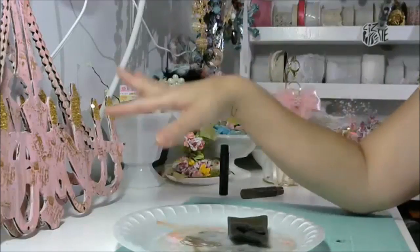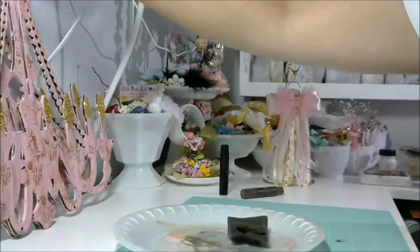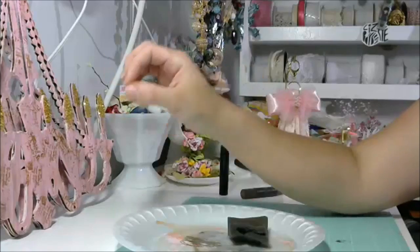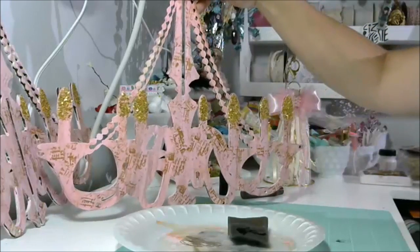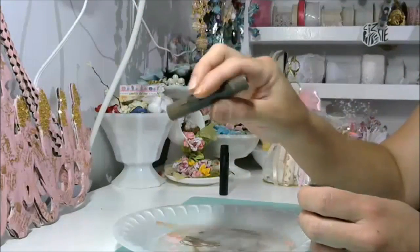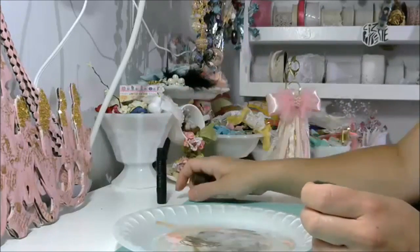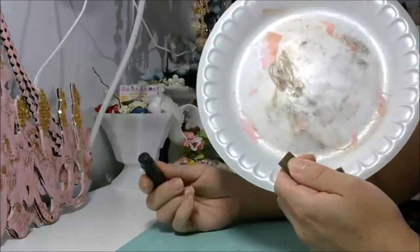So once again, the wooden chandelier from Prima — I did a coat of gesso. Once it was dry, I did a coat of crackle paint. I did a coat of Pink Poodle craft paint, and when it was all dry, I used the gelatos. I used the chocolate one and a little bit of black.